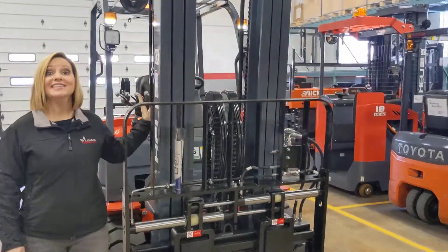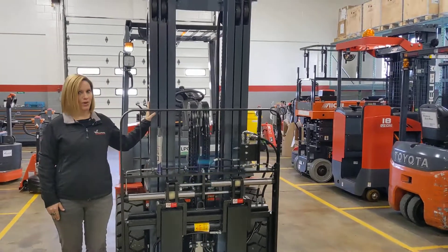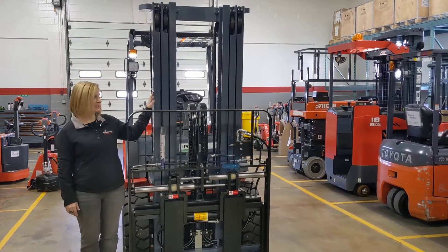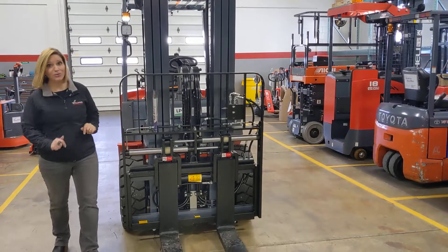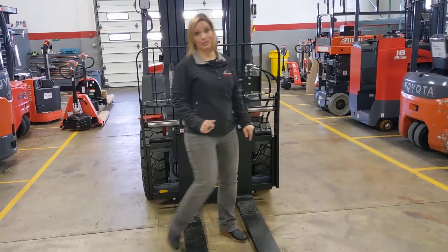Coming up here to the mast, this is a three-stage mast with free lift. The max height on this is 189 inches, and it has your hang-on side shift, and one of my favorite features — fork positioners.